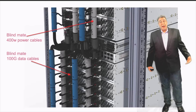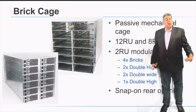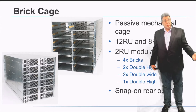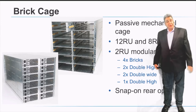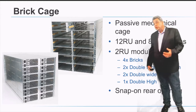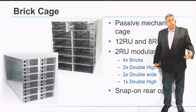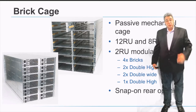The two types of cables are for power and for data. Cages are passive sheet metal solutions that define the form factor for servers, enabling multi-source servers to fit the same form factor. They also enable the cabling on the back to snap in and create blind mate connectivity. We have two cage versions — a 12RU and an 8RU — both divided into 2RU blocks. Each 2RU block can accommodate one, two, or four servers depending on the user's configuration.